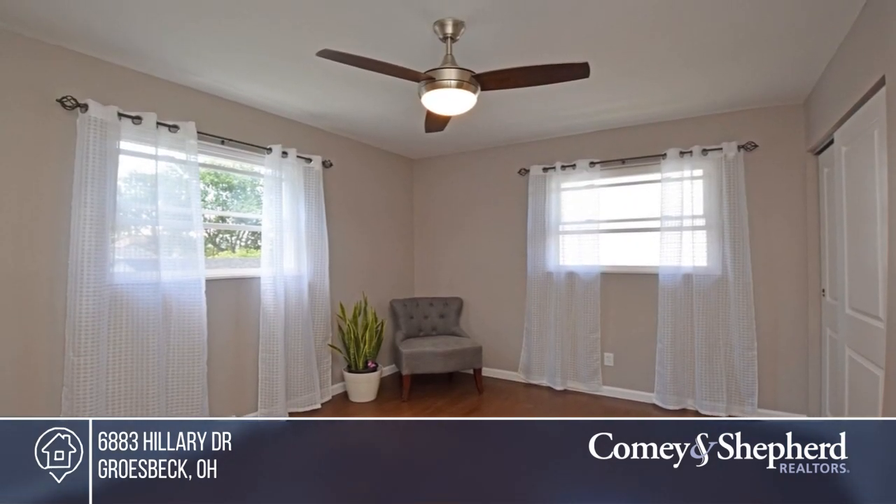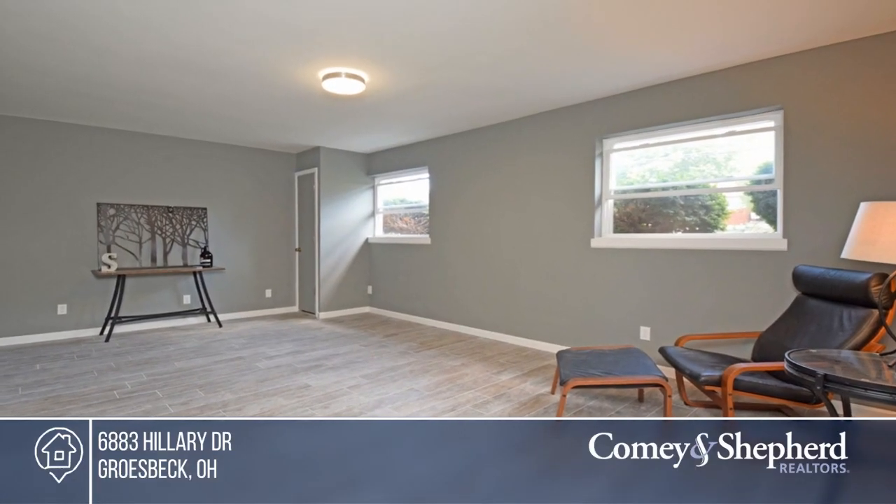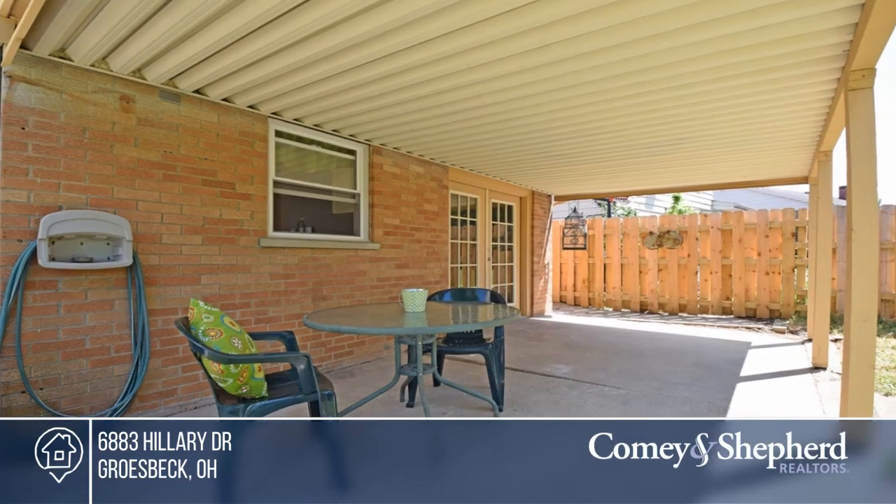This is just like a new home — you don't want to miss this opportunity. Call Greg to schedule a tour today.